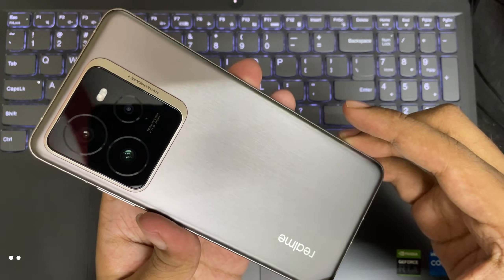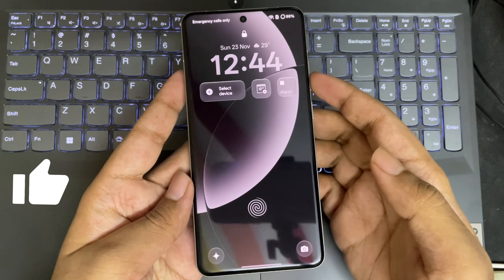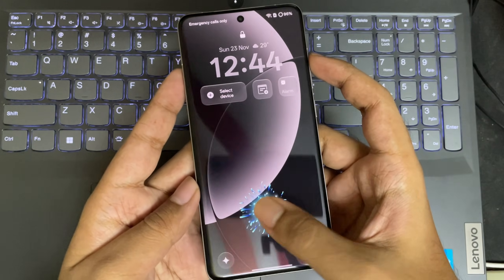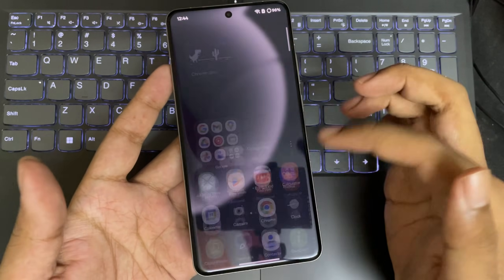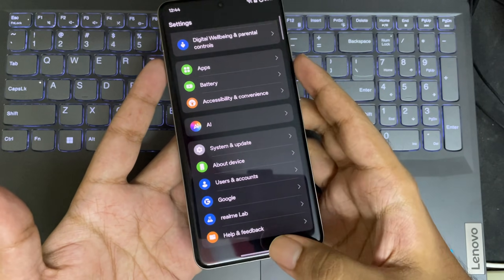What's going on, everyone? It's RGB here again. And finally, Realme has started rolling out the latest Realme UI 7 update to its supported devices. I have already updated this phone to the latest version. There are a lot of changes in the UI, and I'll show you in this video.